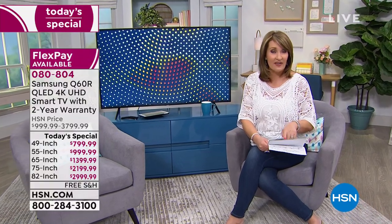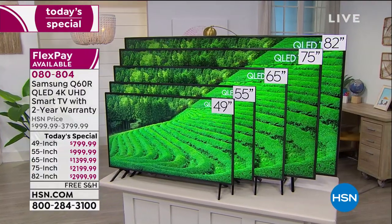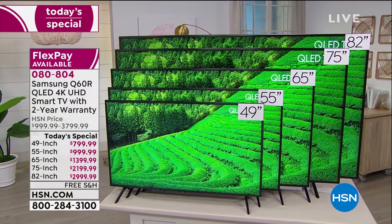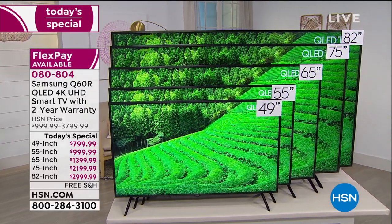The key to this is you pick your size. We have 49, 55, 65, 75 — we've never done a 75 as a Today's Special before — and an 82. This is the very first time we have ever offered an 82-inch television, and it is absolutely gorgeous. I expect every one of those to sell out in this presentation. Dan told me there are 32 left in stock, ready to ship — 32 people can get that beautiful 82-inch.